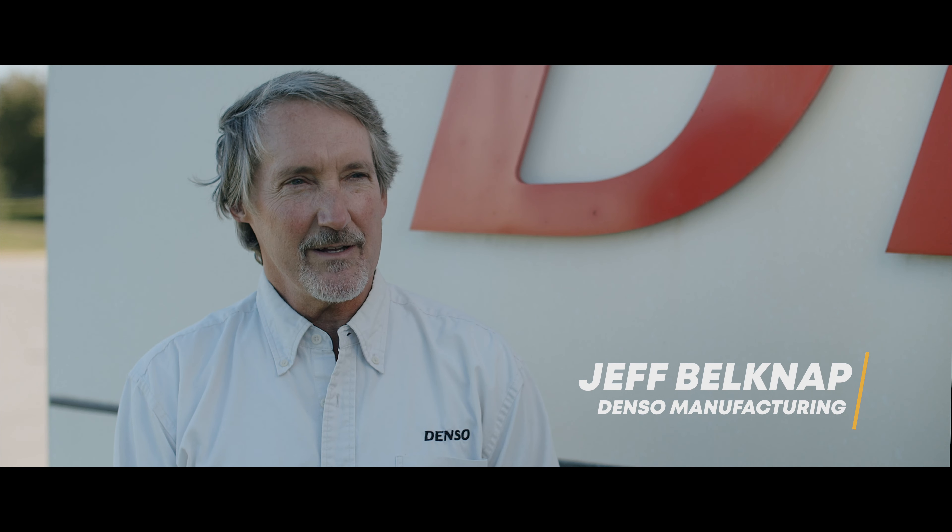I'm Angela DeVries. I work for Pfizer in Kalamazoo, Michigan. Eric Stewart, president of Stewart Industries. My name is Jeff Belknap, and I'm a manager here at Denso Manufacturing.